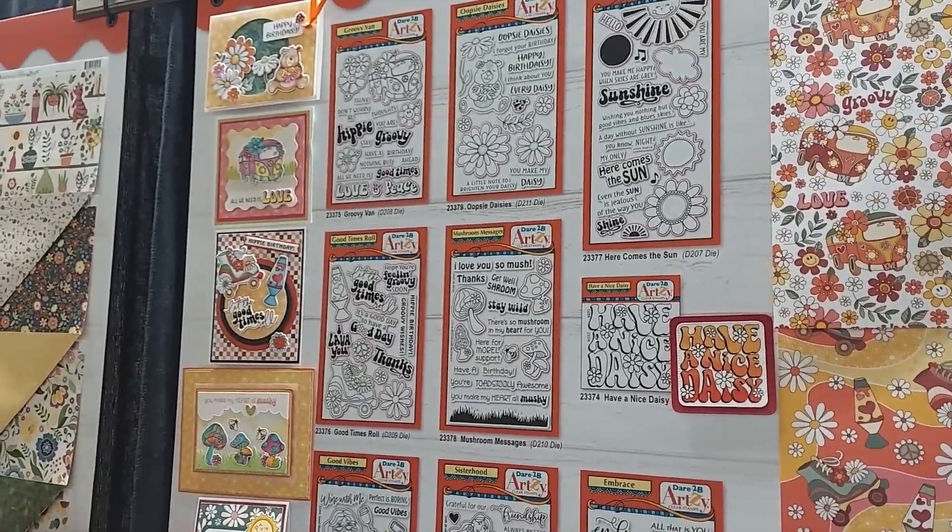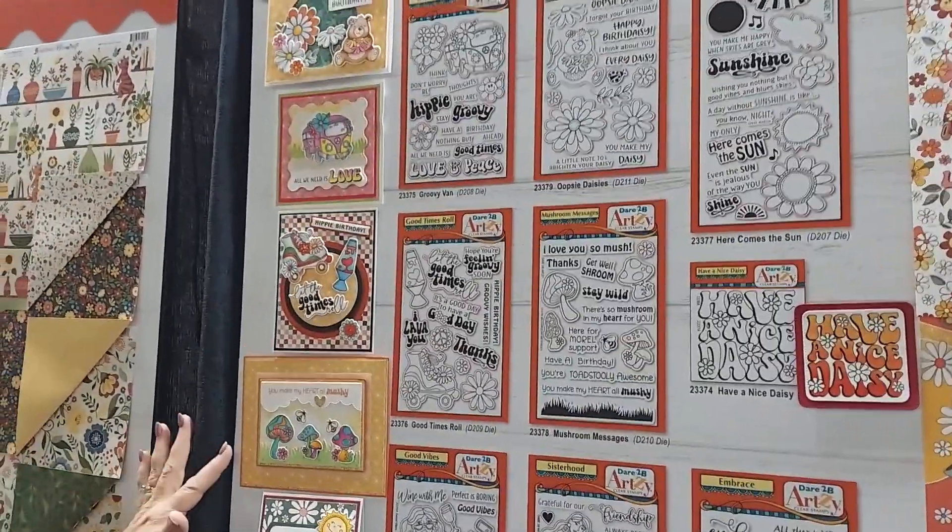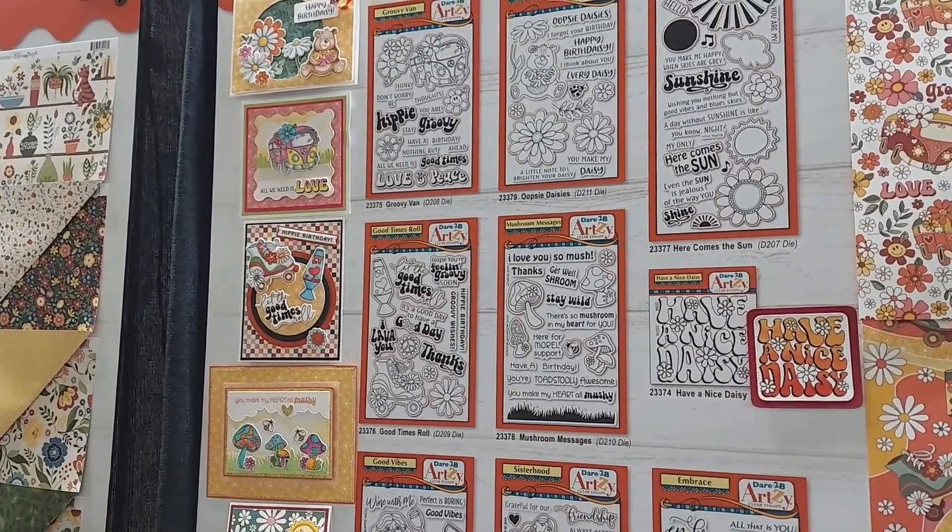And then we've got lots of really fun samples. Our design team is awesome — they're really coming up with some beautiful cards.